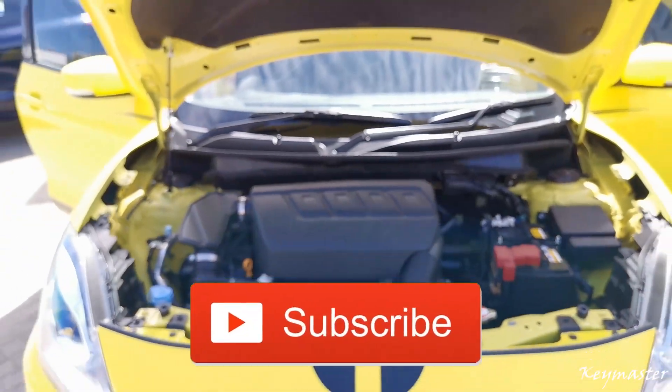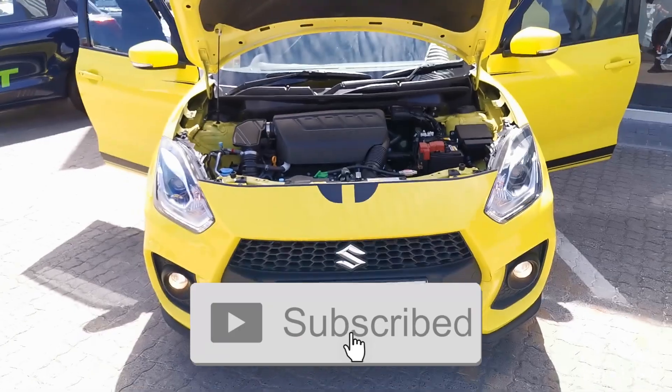I hope you guys enjoyed the video — don't forget to subscribe, like and comment below.